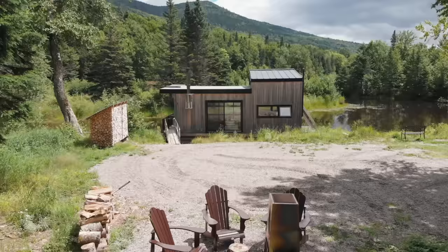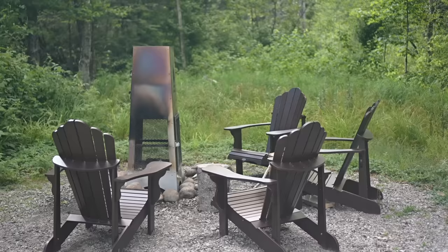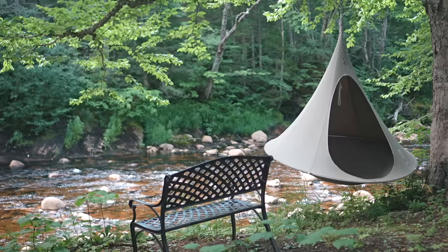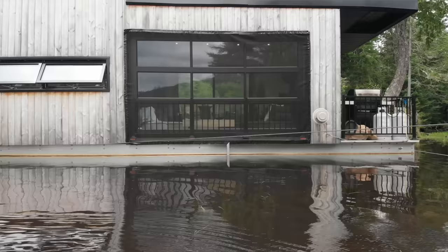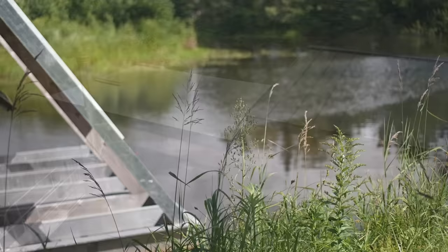A huge benefit of having the float home so close to shore is easy access to extra outdoor living space on land. There's a screened-in tent with a picnic table, another sitting area with a custom welded fire pit, and a great view of the mountain behind. There are also beautiful walking trails on the property and a small beach and swimming area close by. In winter, they even make a skating rink right next to the float home.